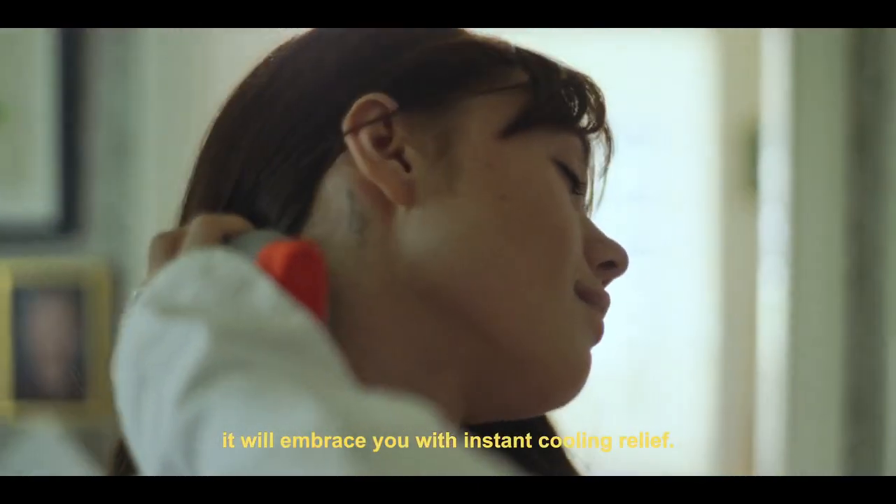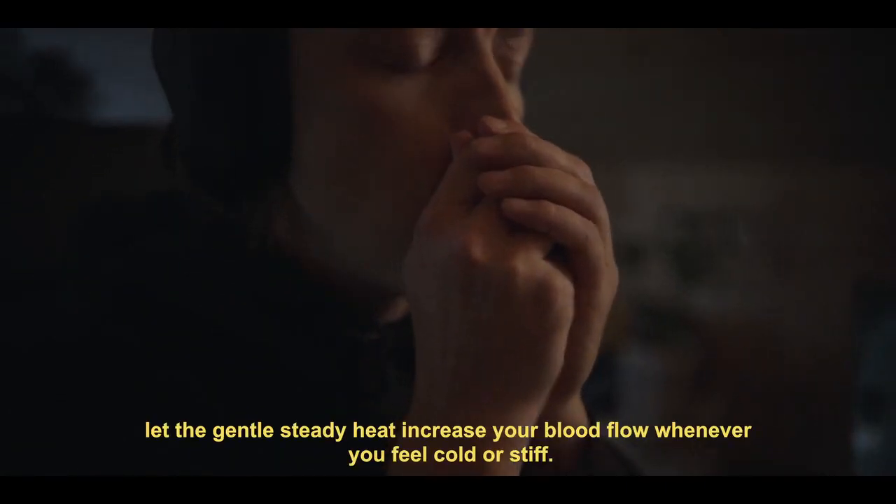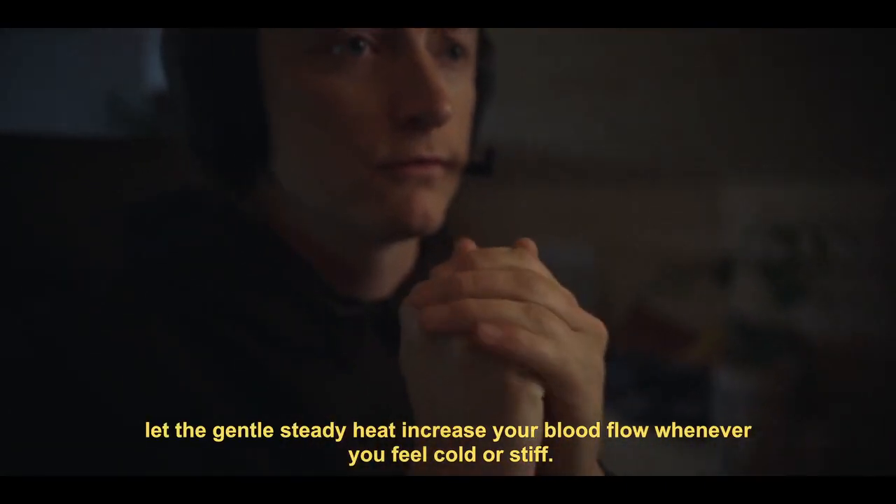It will embrace you with an instant cooling relief. Or when you need warmth to bounce back, let the gentle, steady heat increase your blood flow.